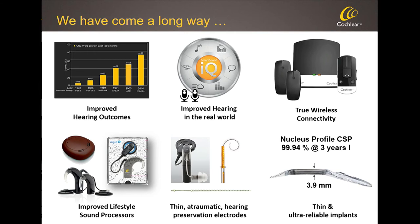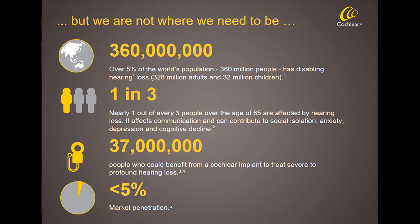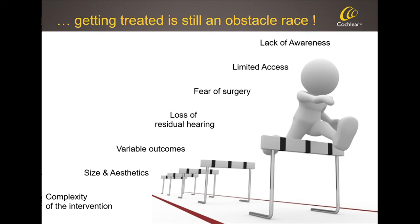In the implant area, we've made electrodes thinner and more atraumatic to preserve residual hearing, and implants smaller and thinner so surgery goes faster — many surgeons now complete it in well under an hour, and more and more are doing surgery under local rather than general anesthesia. That's not mainstream yet, but it could help drive penetration of implantable hearing technology. However, as we saw on an earlier slide, we're treating less than 5% of people who could benefit from implantable hearing. We need to think about why — there are still many obstacles people must overcome before reaching an implantable solution.